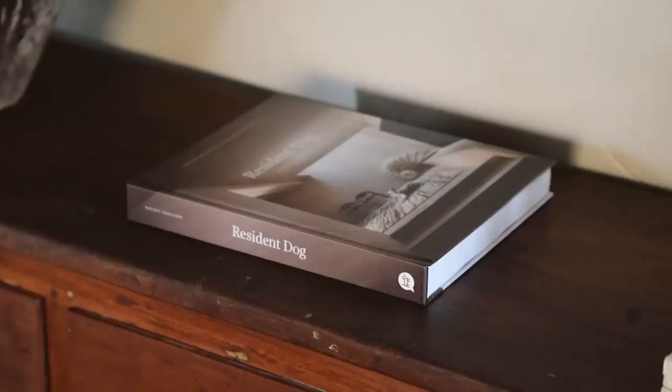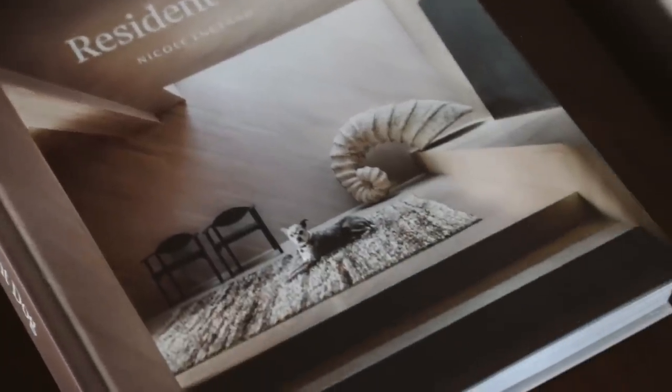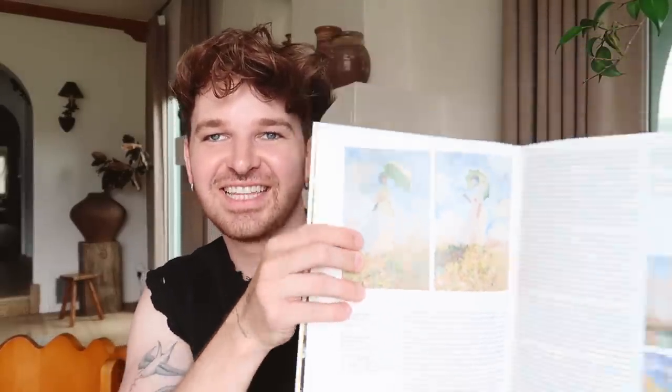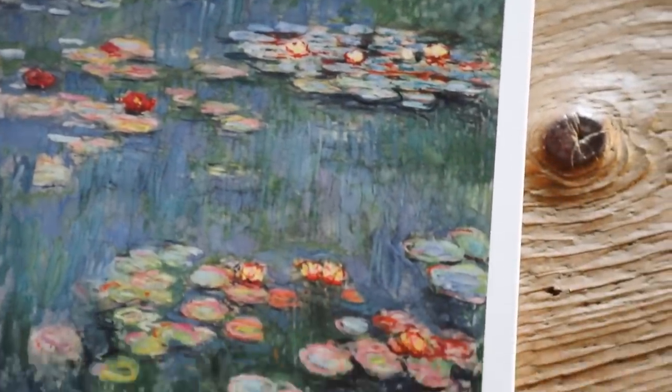I got a couple of coffee table books for the upstairs. First, 'Resident Dog' — it's about the homes that dogs live in. Such a fun book with tons of interior design inspiration; a great take on an interior design book, and a cute gift for anyone who loves dogs. The other book is a Claude Monet book. Funny enough, I have a fake version of one of the Monet prints — we realized it was literally just a print of a real Monet. They have this style of book in many different artists too if you want to build a collection.